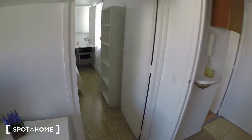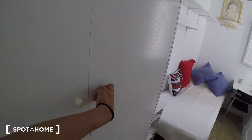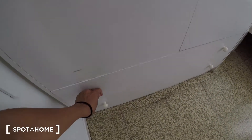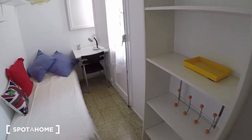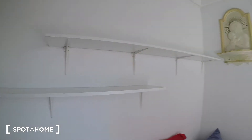And here we have bedroom number one. You have a wardrobe, some drawers, a single bed, some shelves, and a desk.